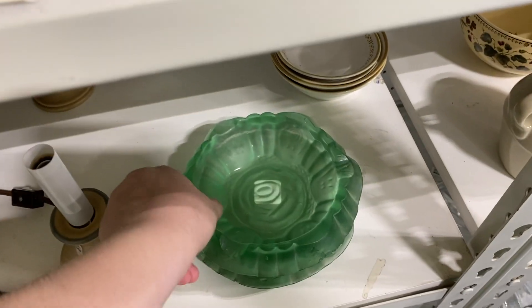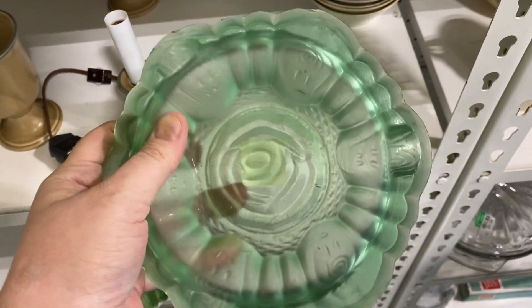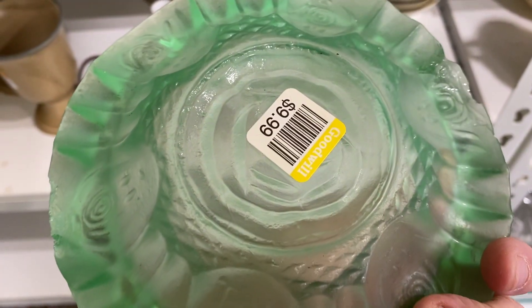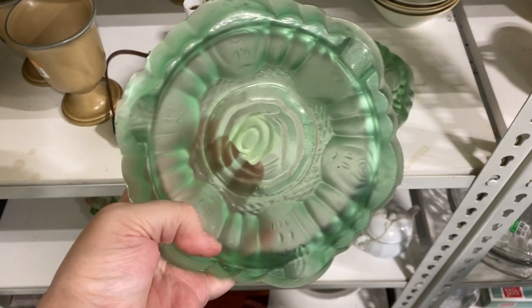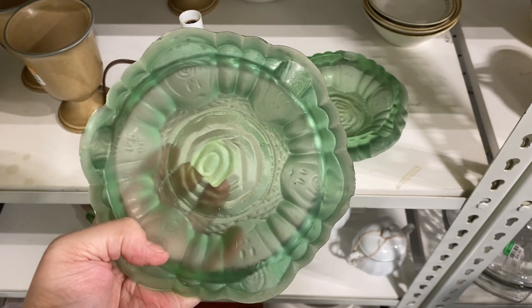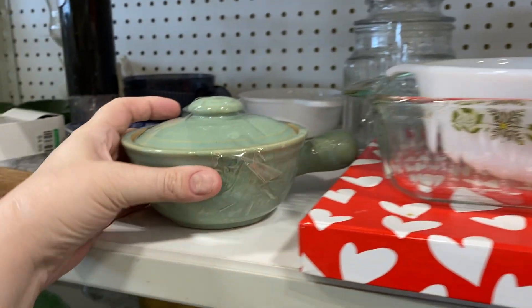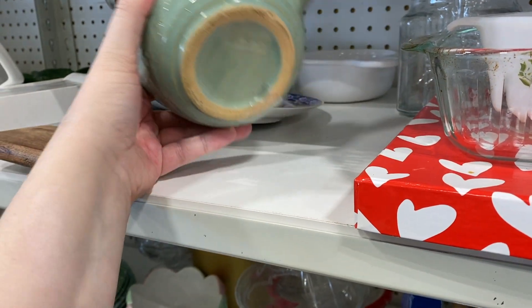So these — I did a Google Lens search on them and I could not find them. They were priced really high and there were lots of chips on them, so if anyone knows what these are, let me know. Found some cool glass pieces — I thought these were kind of cute.